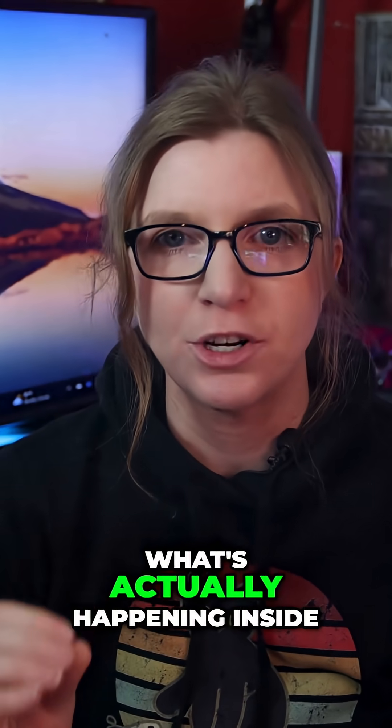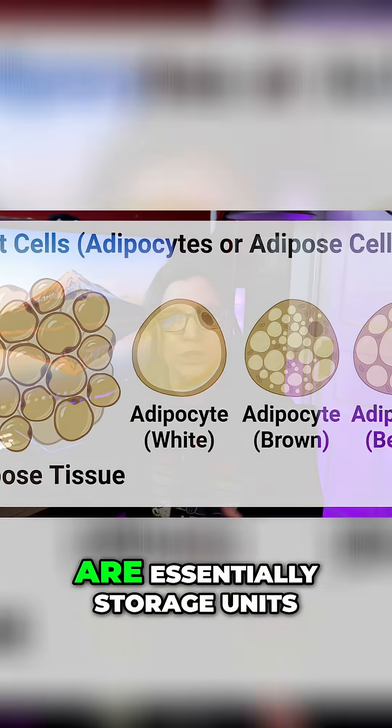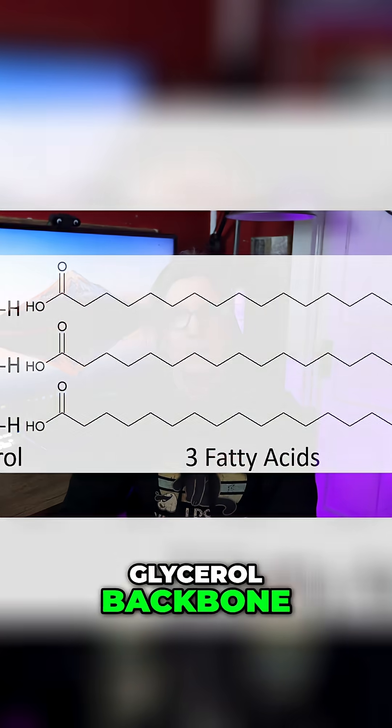Let's zoom into fat loss itself — what's actually happening inside a fat cell when you lose weight. Fat cells, called adipocytes, are essentially storage units packed with triglycerides, which are bundles of three fatty acids attached to a glycerol backbone.